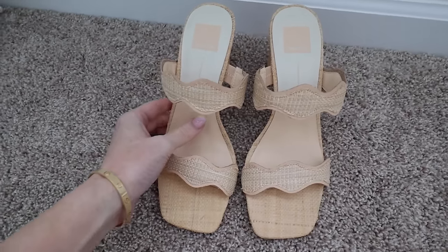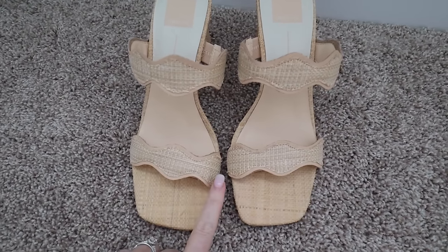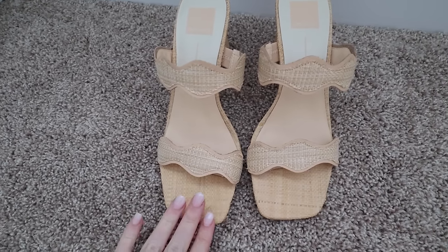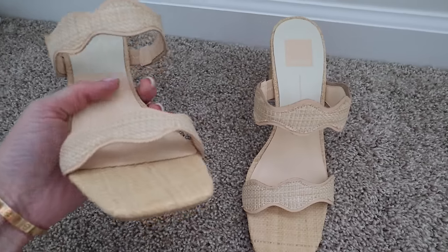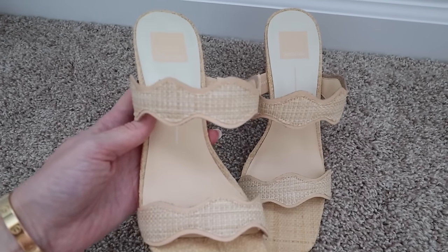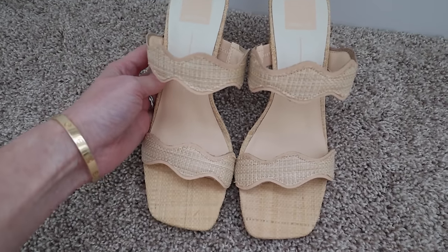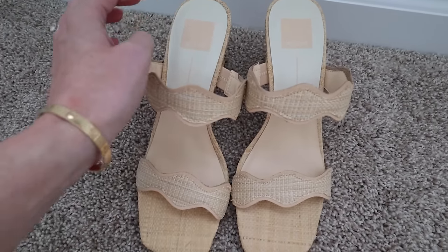I have a few shoes to share that I'm really excited about. I had to have these — I love the wavy detail, and Dolce Vita heels like this have always been a regular shoe choice of mine during the warmer months. I think they're great for events. I love that they have a thicker heel so they're easier to walk in. These kind of remind me of the brand Loeffler Randall — I feel like this is a style that they would do — for a lot less. So excited about these. They are true to size and a very comfortable heel height.